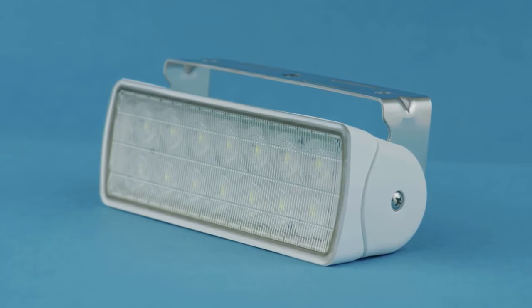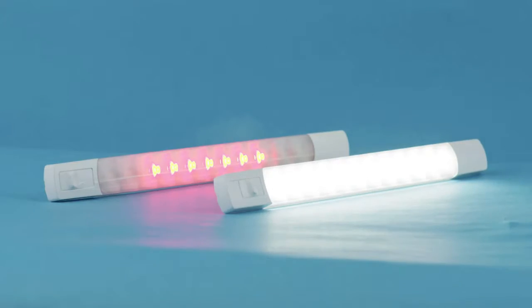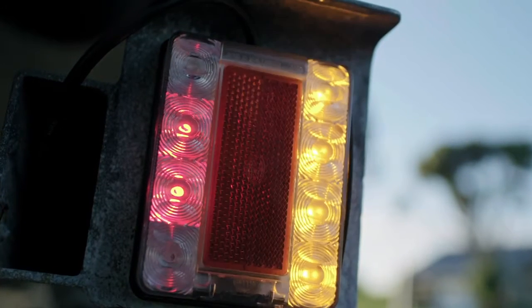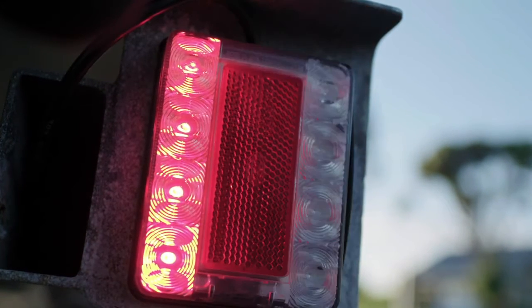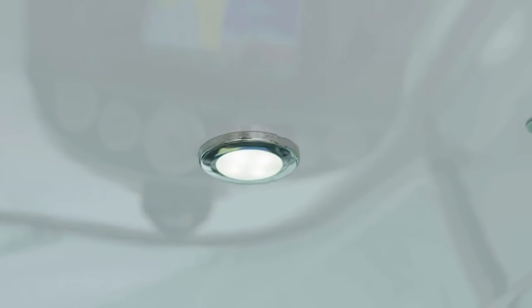LED lights are about 90% more efficient, so they use a lot less power — important on a boat. There's a longer life; they're about 25 times longer life than a halogen. And they're not so susceptible to vibration, which is what you're going to get on the boat all the time, especially in rough weather. And they transmit less heat, so if you've got them in a confined space in a roof, they're going to be perfect for that situation.